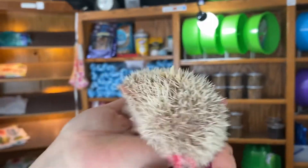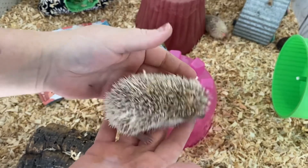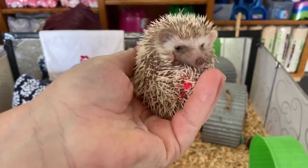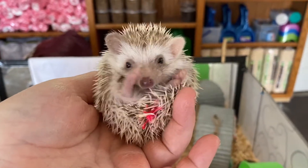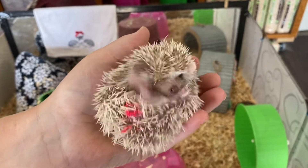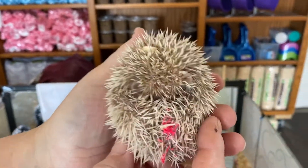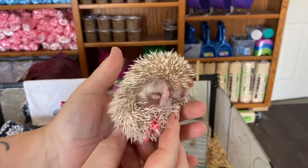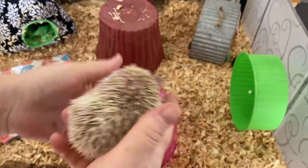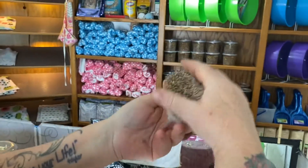This one has a magenta dot on her butt and she's got a little bit more uniform color. She is still a blonde. She's got a couple little pinto spots on her. She's really cute because she's got two different color ears — one pink left ear and a brown right ear. Just can't stand the cuteness.